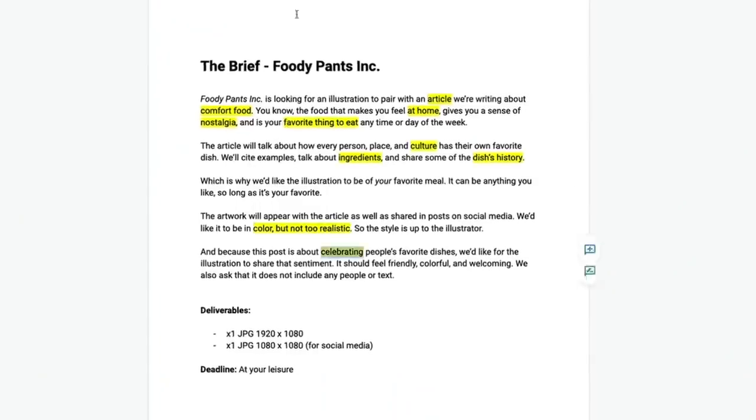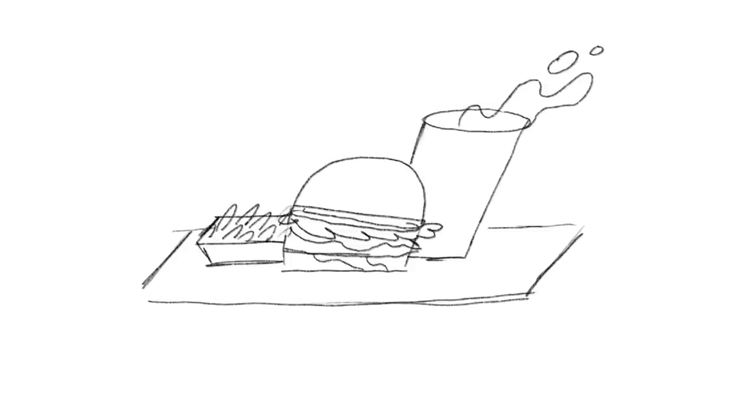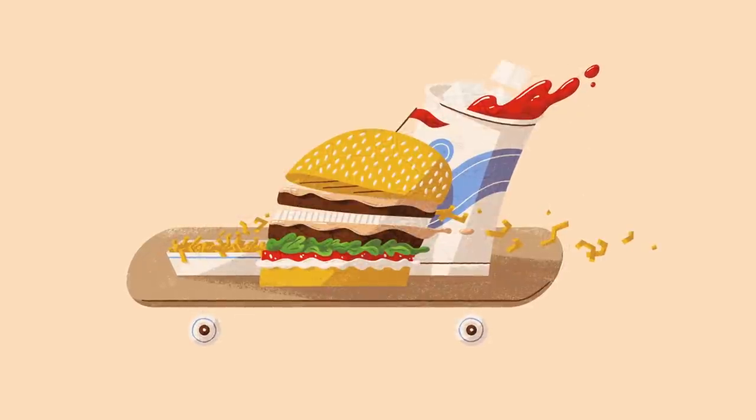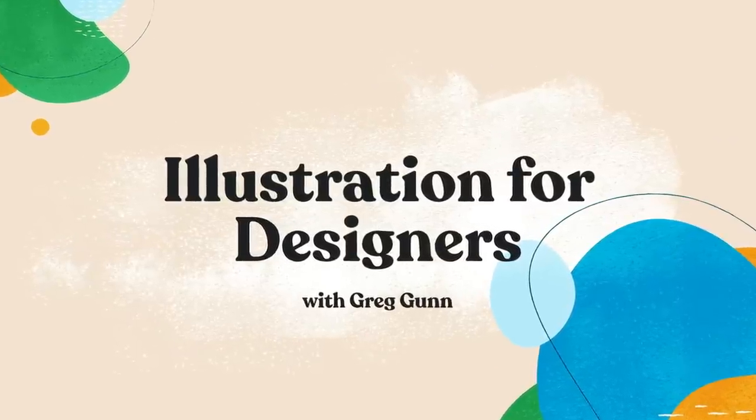We'll analyze a creative brief, brainstorm ideas, develop sketches, and then render our favorite one in full glorious color. Make something truly unique that the world has never seen.